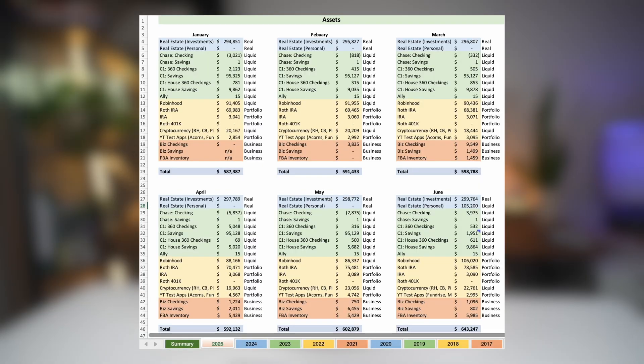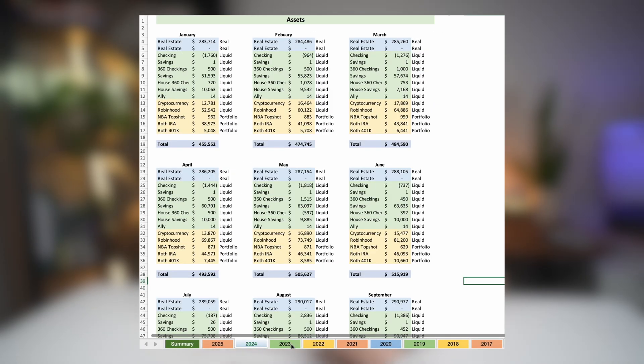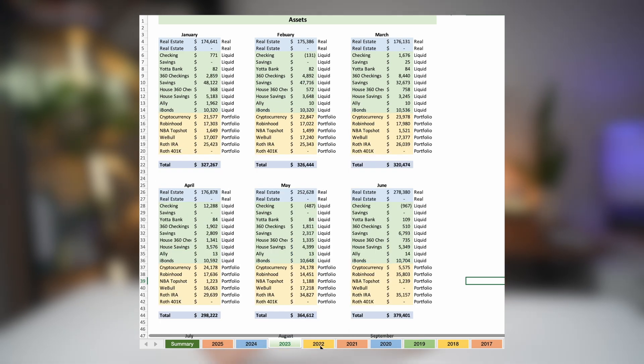Before diving in, a quick backstory. For the last 10 years I've been tracking my net worth manually in Excel every single month. Yeah it works but it's definitely slow and time consuming. The last time I tried a budgeting app was over 7 years ago and it was frustrating.